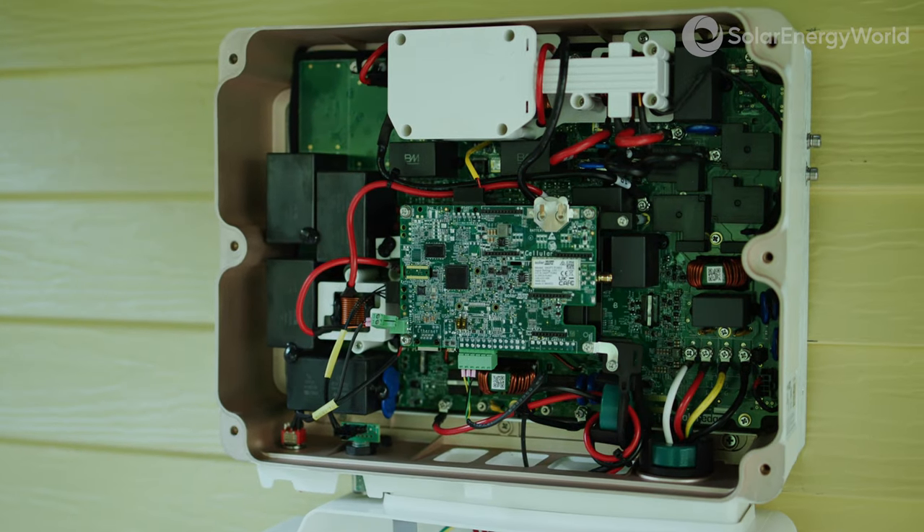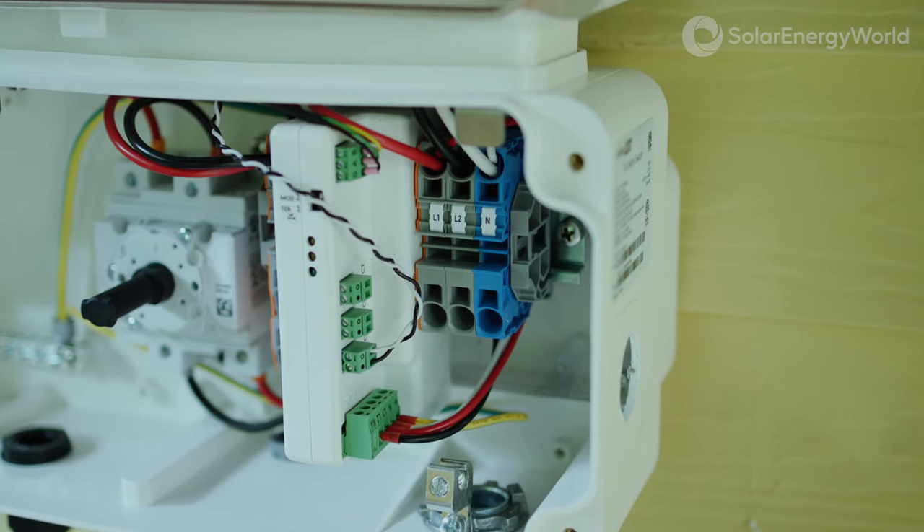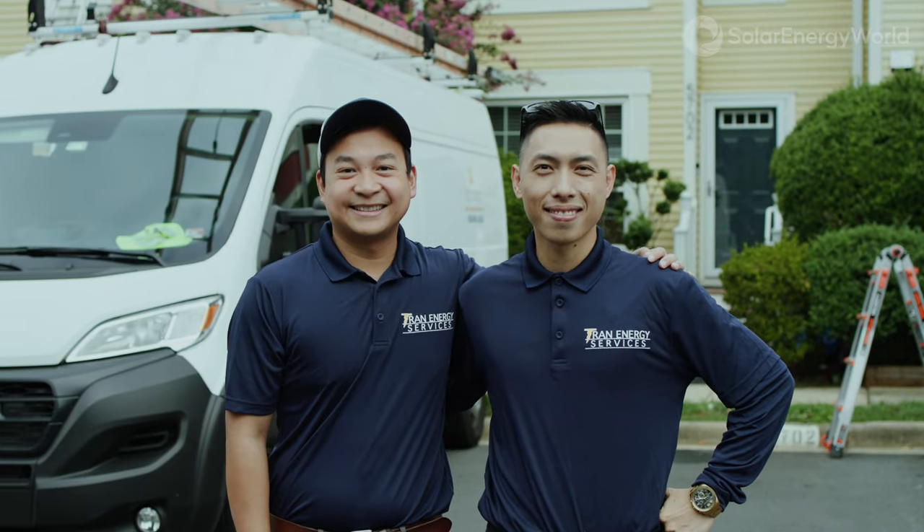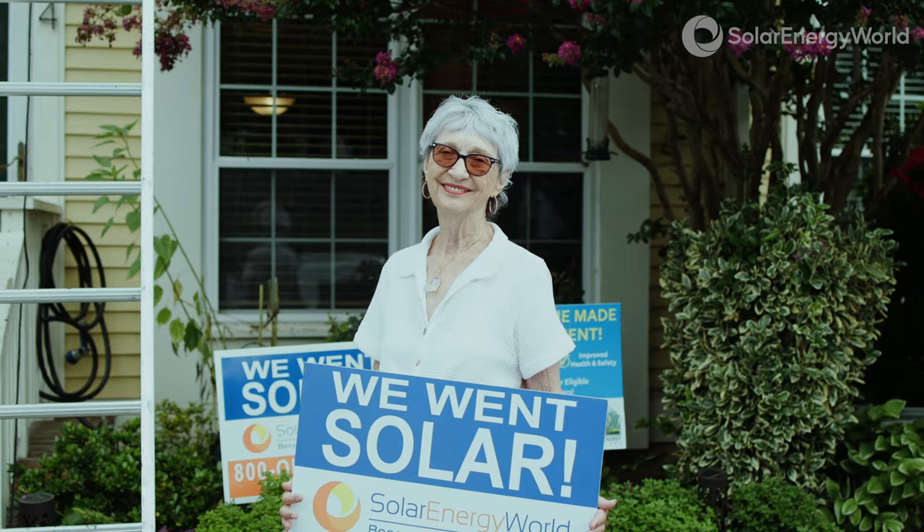Dominion's age and income qualifying program allows us to reduce a home's energy usage through weatherization and HVAC improvements. Afterwards, the solar program will then be able to offset more of a home's usage.